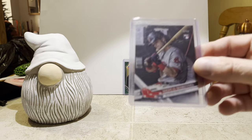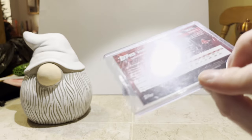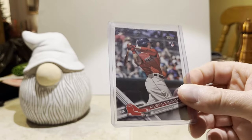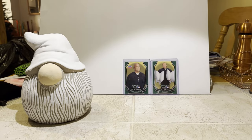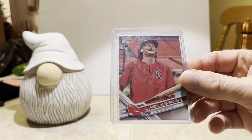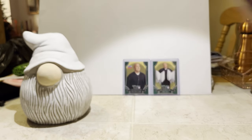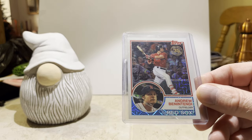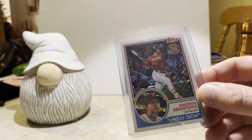This is another Arozarena rookie card from the 2020 Topps silver pack chrome with the '85 design. I got short prints of Andrew Benintendi — this is from the base set, another short print rookie card of Benintendi from the complete set factory set rookie variation. And this one is from 2017 Topps Update, also has the rookie card label — that's also a short print. Another Andrew Benintendi from 2018 Topps — this is a silver pack mojo card with the '83 design.